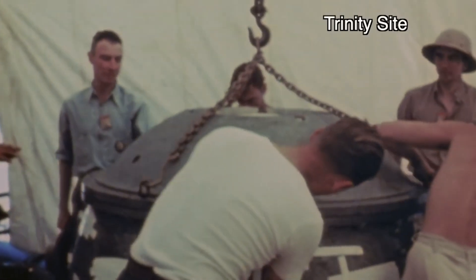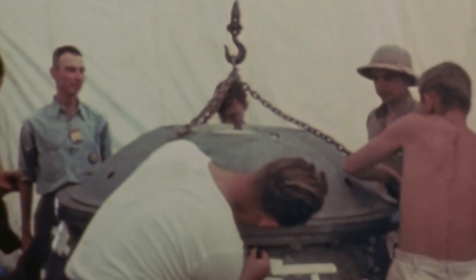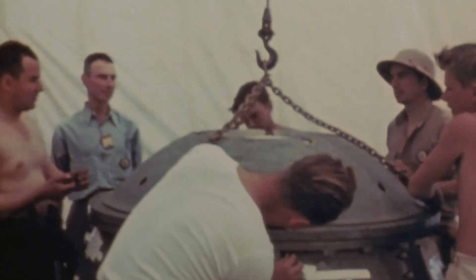On July 16, 1945, we had the first nuclear weapons test. It was codenamed Trinity, and it was a test of a device which we codenamed Gadget.